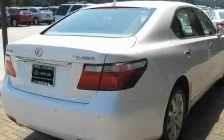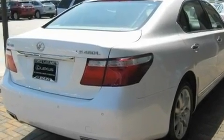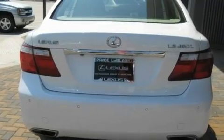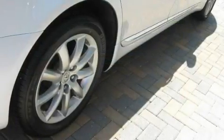Its top features include memory settings for the driver's seat positions, so you can recall your favorite position with the push of one button, a sunroof with a sun shield, a navigation system, a premium audio system, and leather seats.